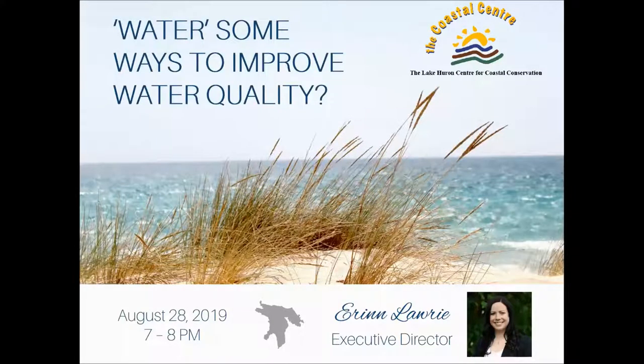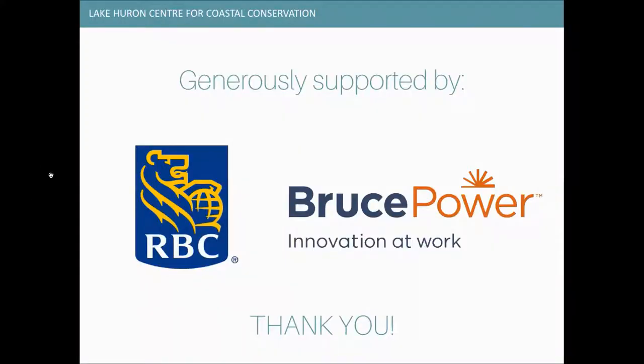Good evening everyone. My name is Erin Laurie and I'm the Executive Director of the Lake Huron Center for Coastal Conservation. Thank you for joining us for the fifth installment of our webinar series — tonight's topic is water quality. If you have any questions throughout the night, you can type them into the Q&A box on your screen and hopefully I'll have a few minutes at the end to answer them. I'd like to thank our sponsors — our Citizen Science program called Coast Watchers and this webinar series are both supported financially by Bruce Power and RBC.